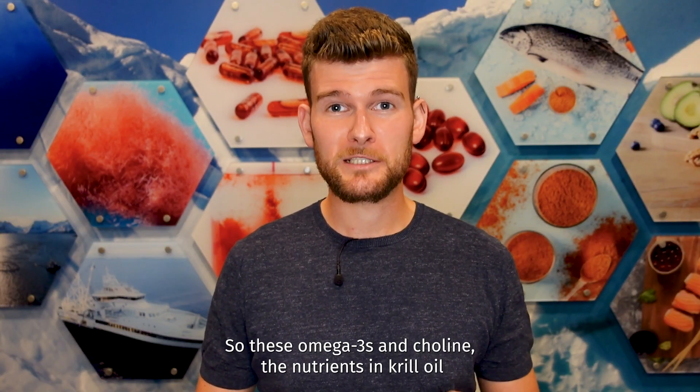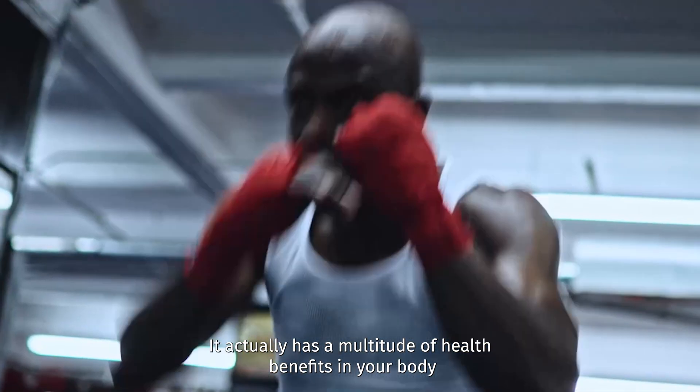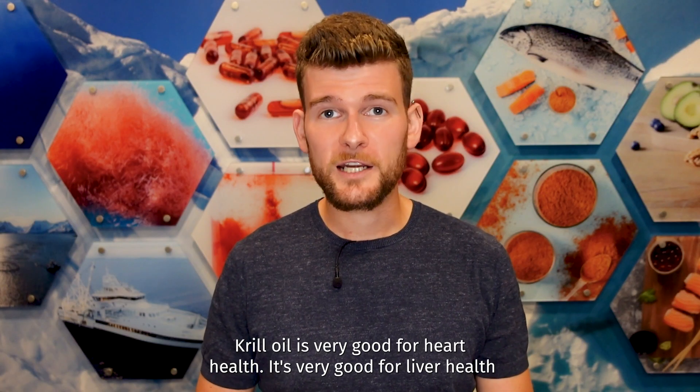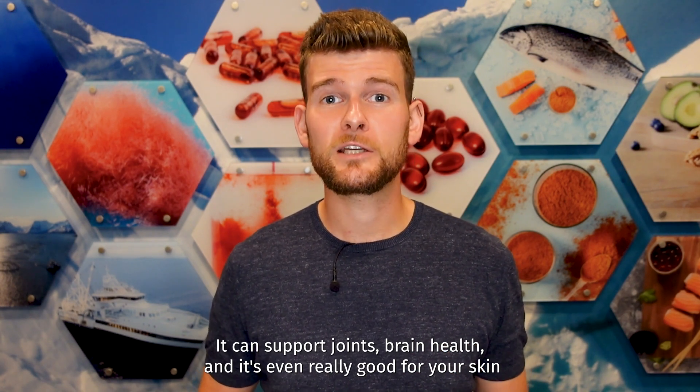Due to its nutrient content — these omega-3s and choline — krill oil actually has a multitude of health benefits in your body. Krill oil is very good for heart health, it's very good for liver health, it can support joints, brain health, and it's even really good for your skin.